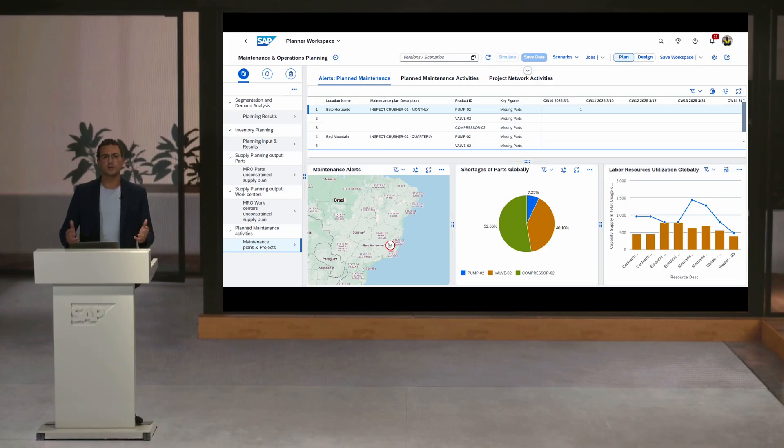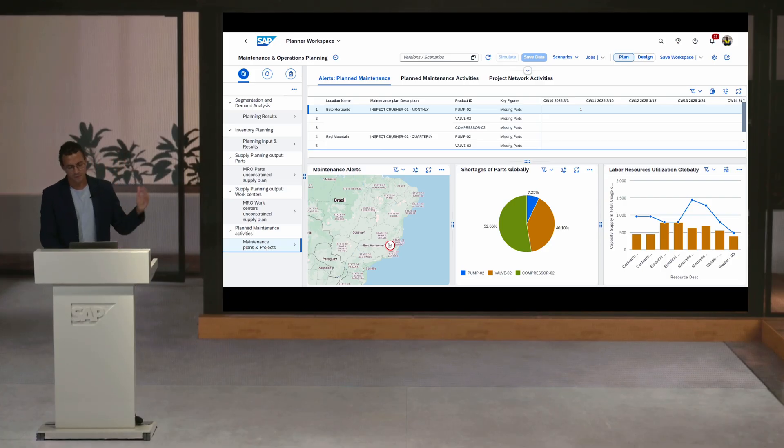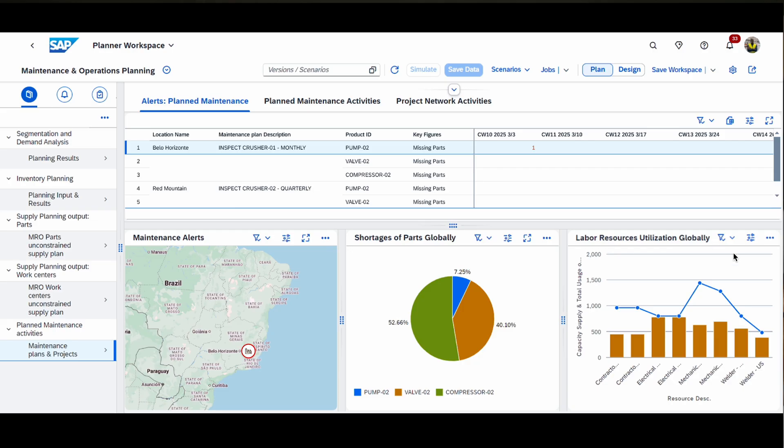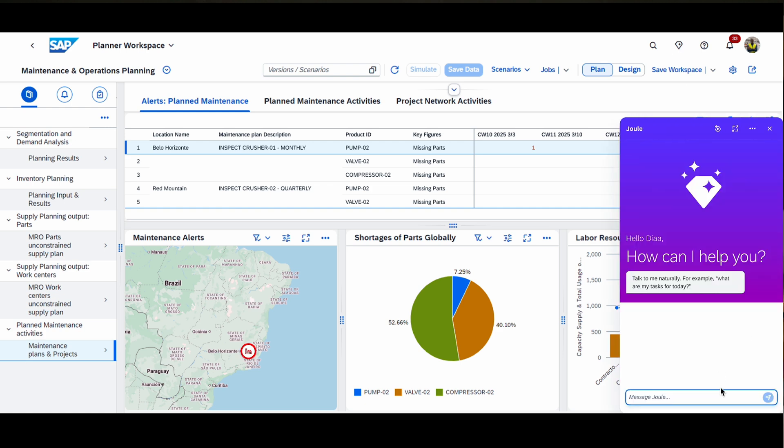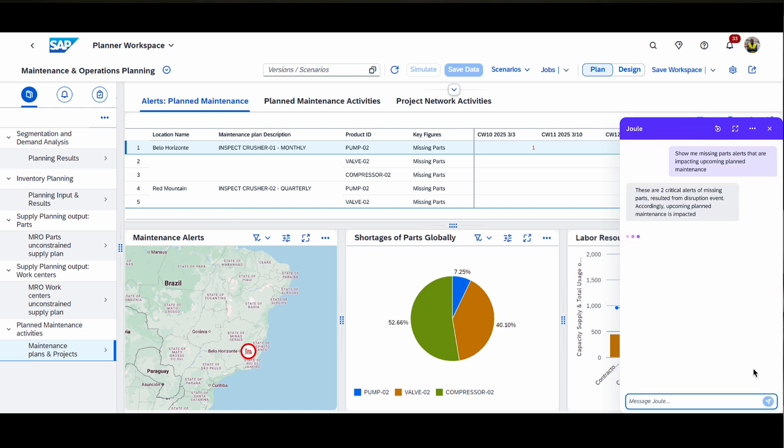Now imagine I'm an MRO planner and I have a full view on my maintenance supply chain. I can see the maintenance alerts that are happening globally, the shortages of parts, and also the labor resources utilization. There seem to be some missing parts which would disrupt my maintenance. I want to make sure no maintenance activity is disrupted and my supply chain is safe. So I'm going to open Joule and investigate further — I'm asking Joule to show me the missing parts associated with the maintenance plans. Here it's showing me the maintenance plans coming from asset management.